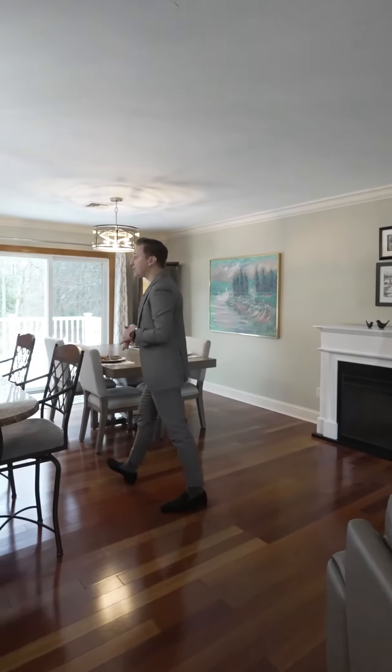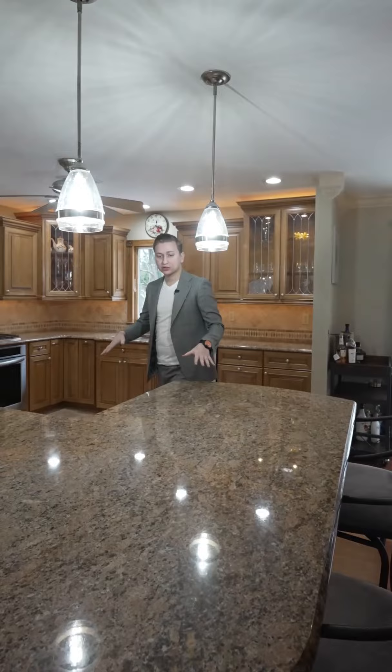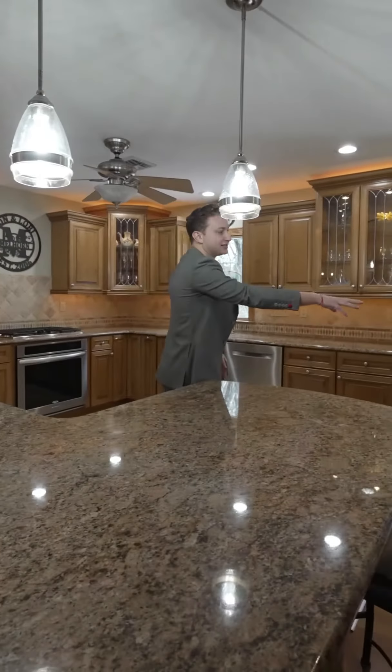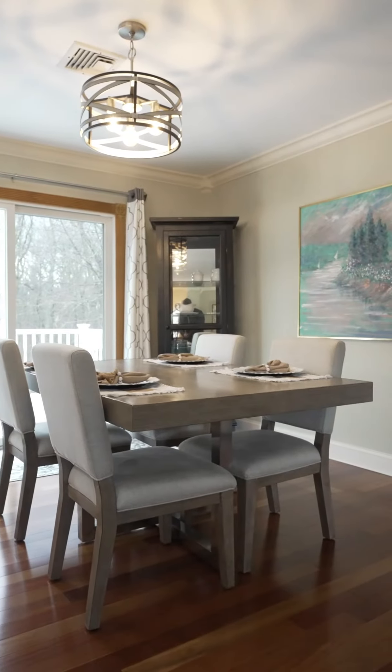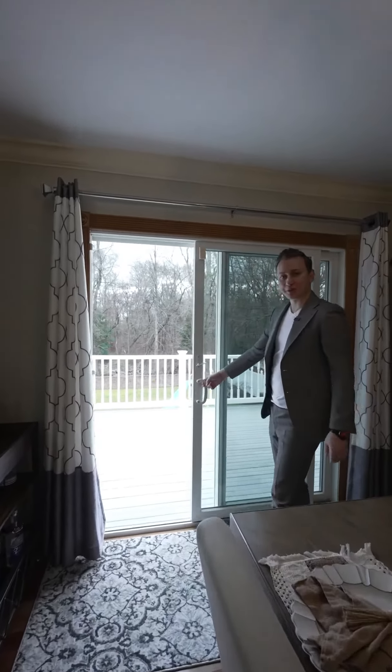I'm going to show you guys around here at the open concept. Down here, large kitchen, beautiful cabinetry and counters. Check out this island. And down here, dinette. Right out to the backyard deck, overlooking the swimming pool.